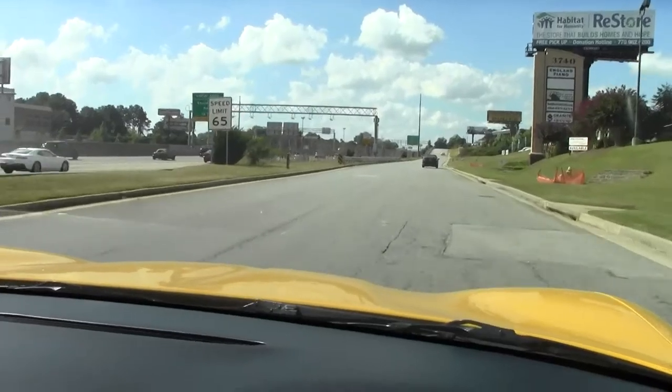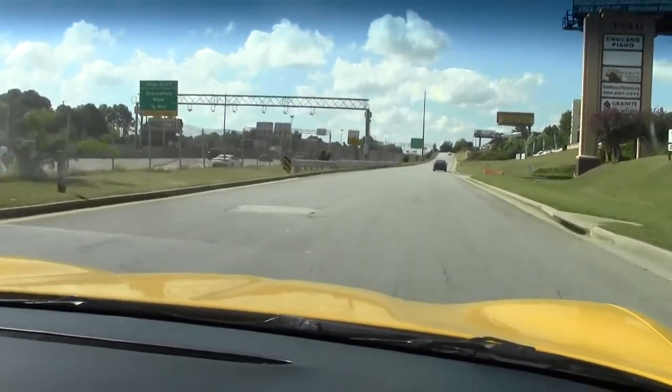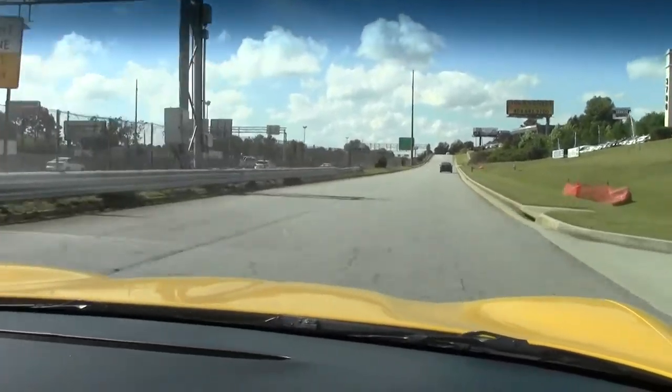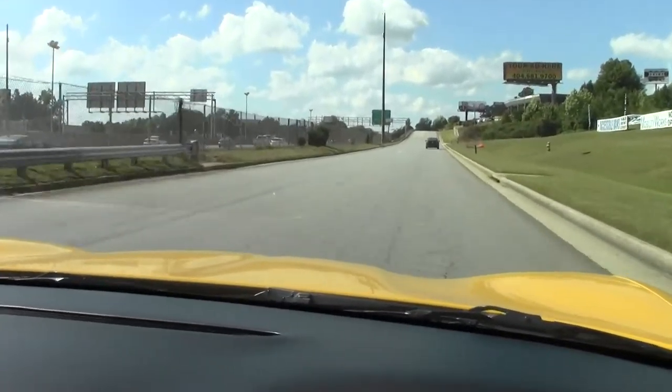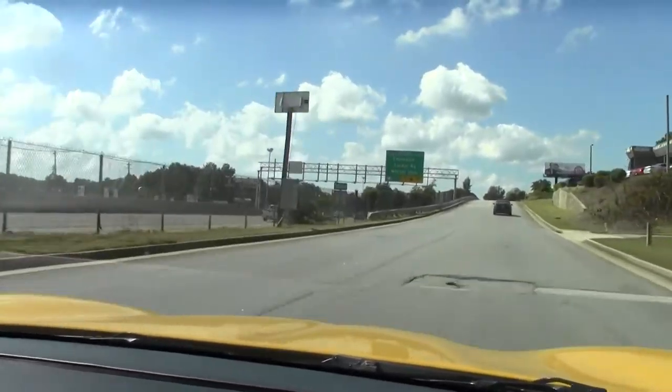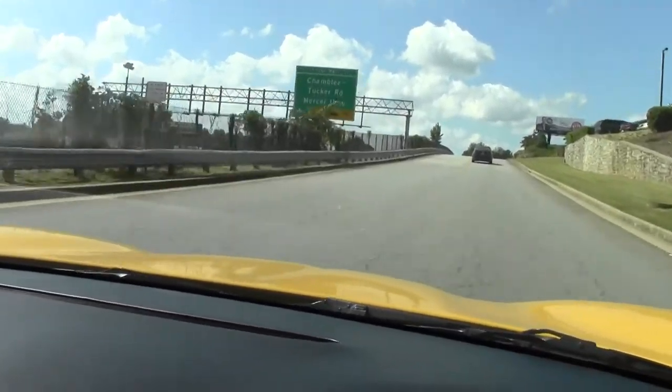Good acceleration down the road, straight. We have no pulling one way or the other. Got a great sound to her. Great for a September day, going to work or your favorite windy road.